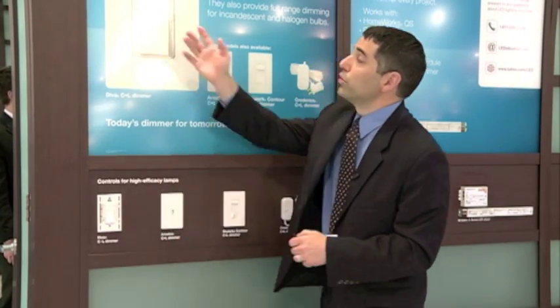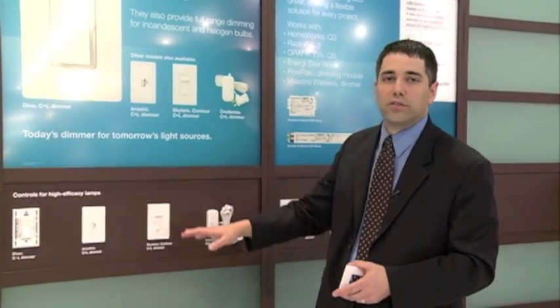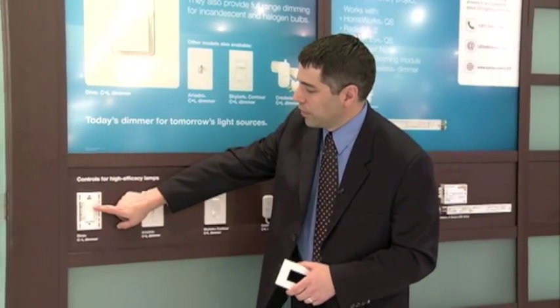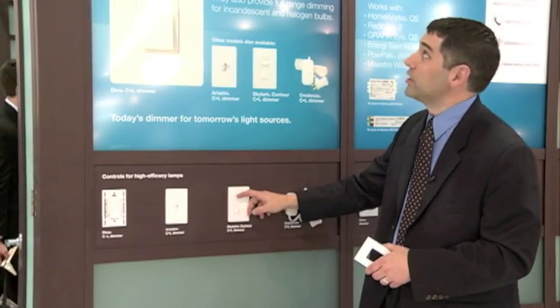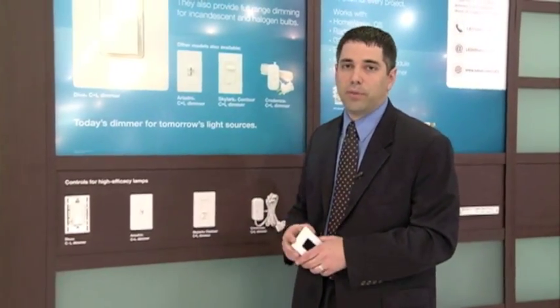We're showing three different light sources here. This dimmer can do dimmable CFLs, dimmable LEDs, as well as standard incandescent and halogen bulbs. Right now, we're going to demonstrate dimming — that's a dimmable LED, this is a dimmable halogen, and this is a dimmable CFL. These new dimmers can handle each of those types of light bulbs.